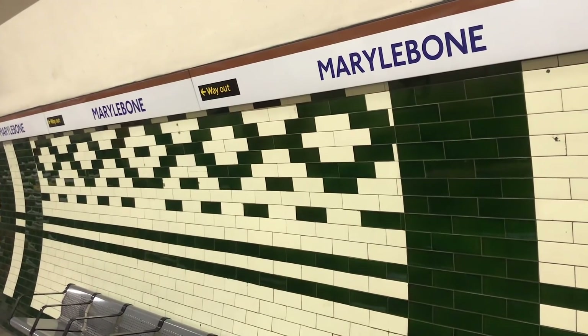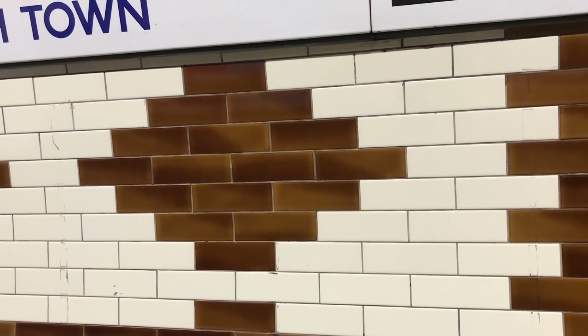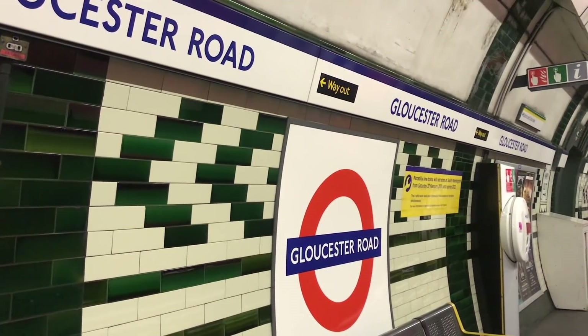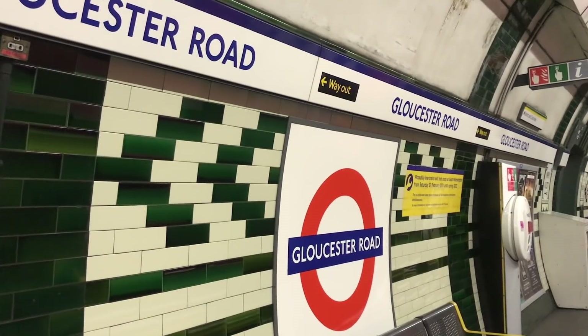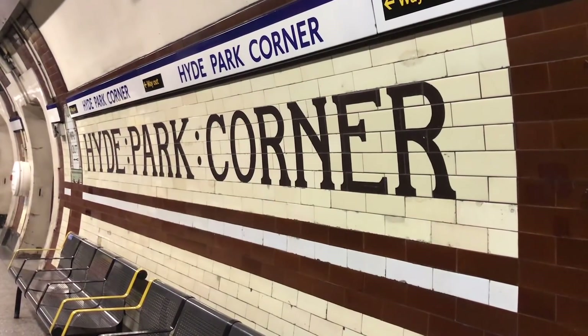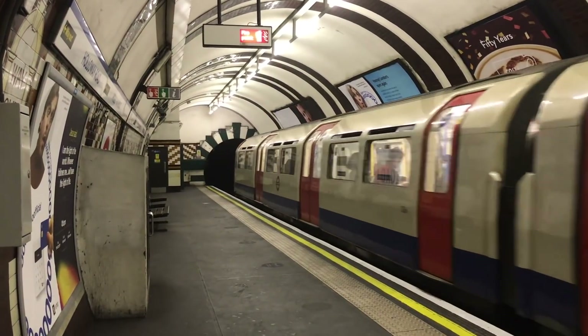Ultimately, I guess it's always going to be a bit of a mystery, unless someone turns up a definitive policy statement. I'm sure the tiles were useful to people who couldn't read, and to people who couldn't see their station sign, even if that wasn't the intent behind creating them. But for now, let's just appreciate them for what they are — another of those quirky but delightful things that make the tube a little bit special.